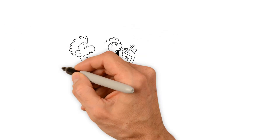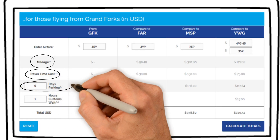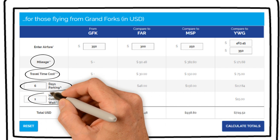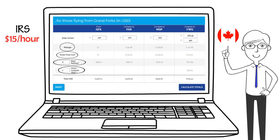Keep in mind, we aren't including the time of others traveling with you. Over here on the left, you'll see where to enter the number of days you'll be parked at the airport, and how long you'll be standing in line at customs if you're using Winnipeg's airport. We're using the current parking rates at each airport.